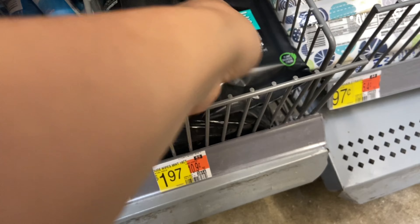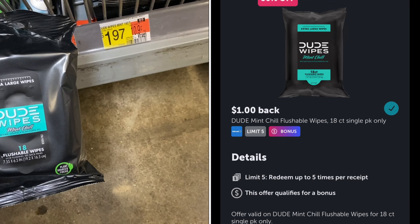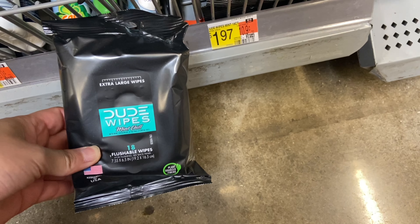Now we have a deal on the Dude Wipes, the 18 count. These are in the travel section at $1.97. We have a dollar back on Ibotta, which will make your final cost just $0.97.